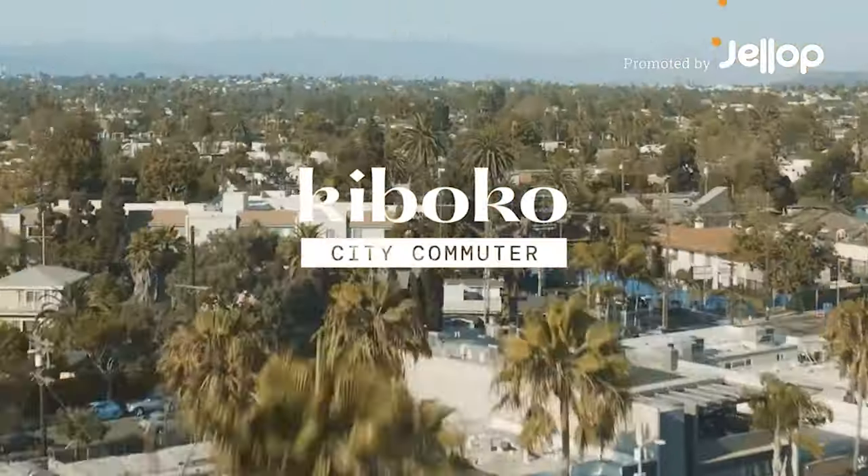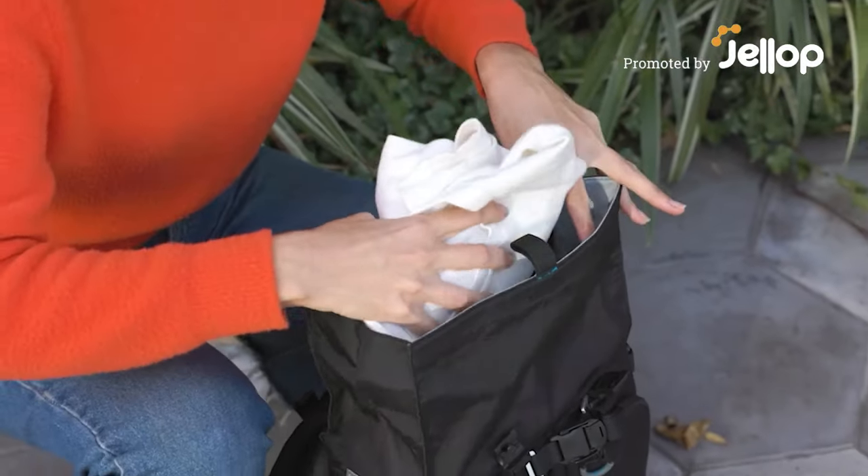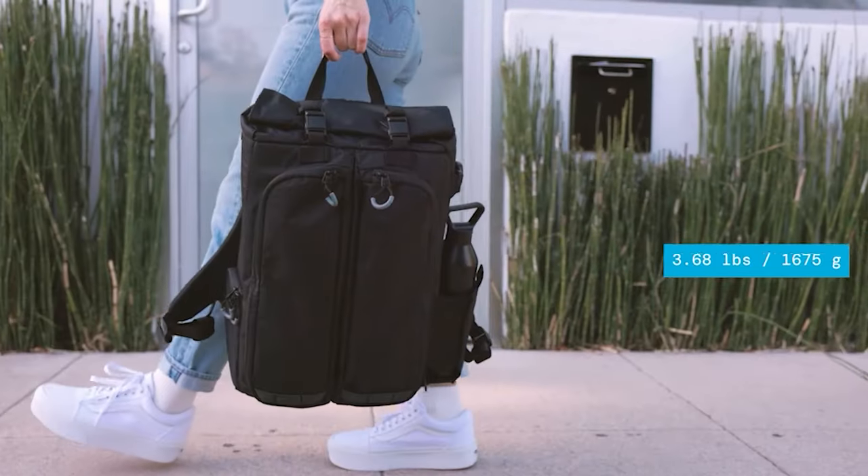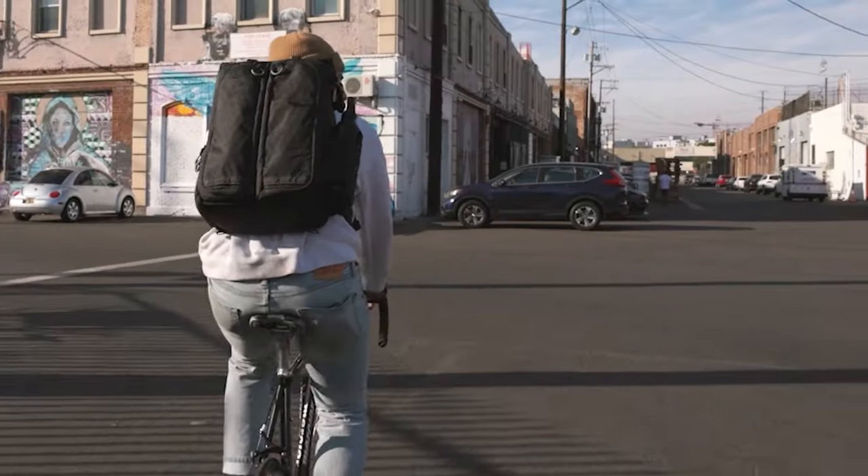The Kaboko City Commuter. It's tough, it's accessible, it's comfortable, it's revolutionary. This bag is lightweight — in fact, the most lightweight in the whole market.